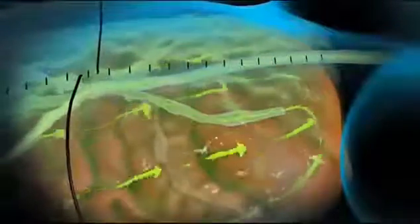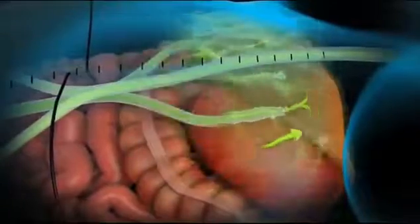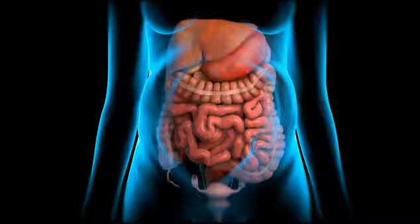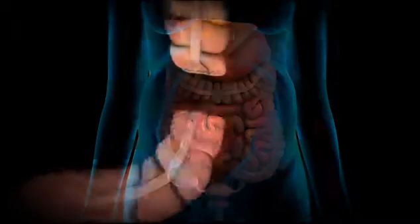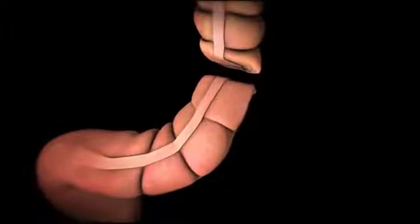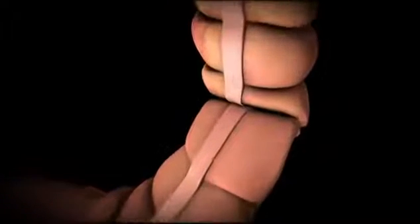Following the HIPEC treatment, the fluid is drained from the abdominal cavity. The abdomen is reopened, and the tubes and probes are removed. At this time, any necessary reconstructive surgery is performed — for example, the doctor may need to reconnect a resected colon.